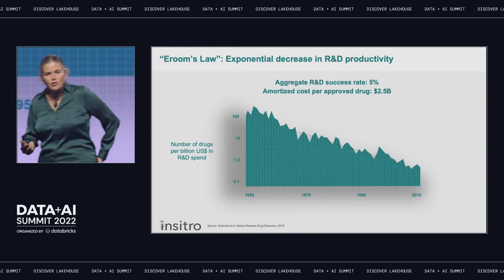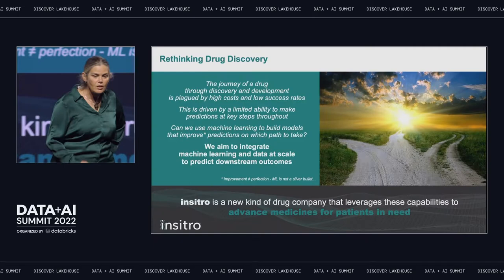Every approved drug has to carry on its back the cost of all of the failures. There's no other industry in which we tolerate a 95% failure rate. So what is it that makes drug discovery so hard?